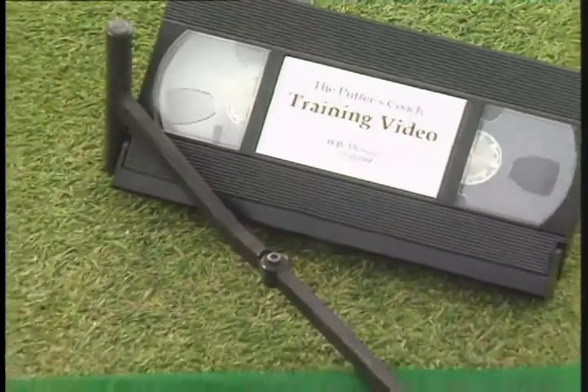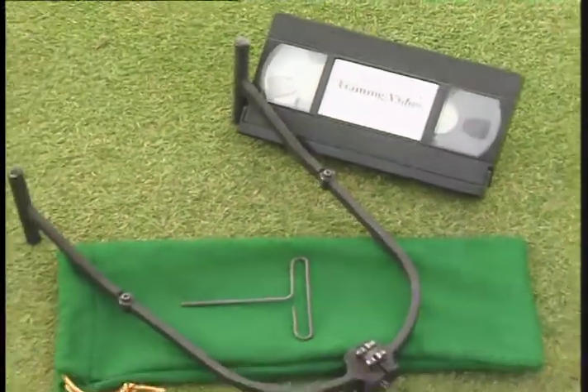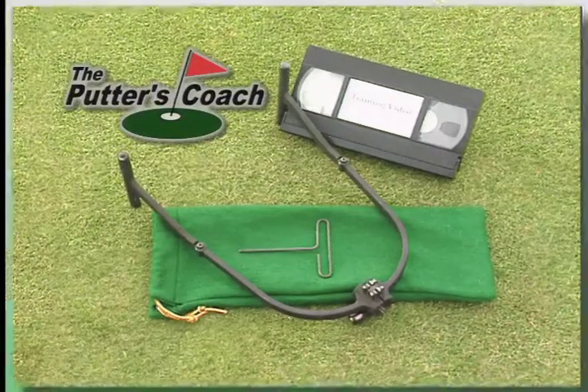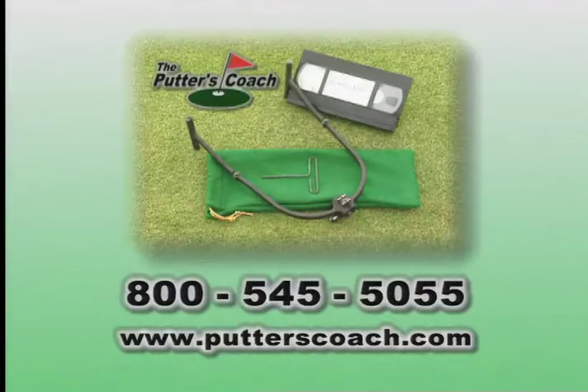The Putters Coach is the most significant development in putting technology in recent years. To putt like the pros, get your own Putters Coach. Call now or visit our website. The Putters Coach — your personal putting coach.